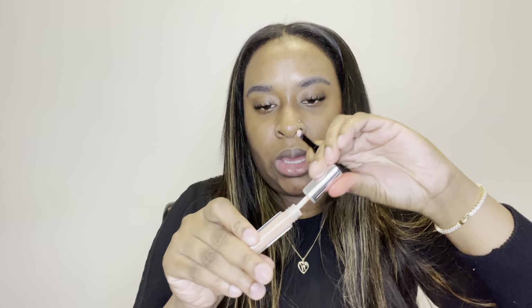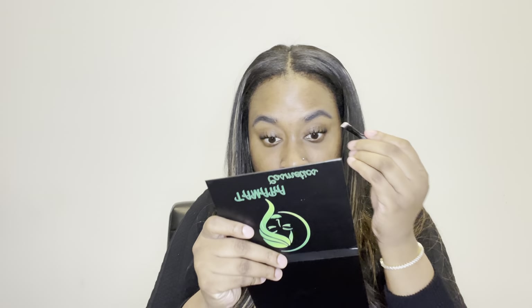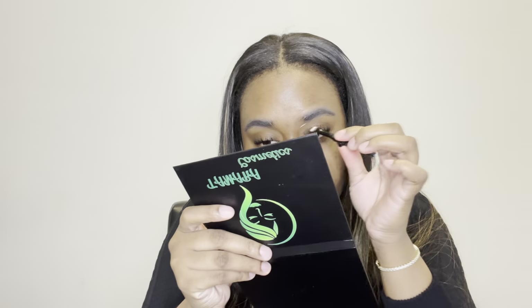So this is the concealer. Once again it's not really my shade — it's a few shades lighter than me, so it's probably gonna be way too bright under my eye. But let's see how it applies. Actually, I can work with that.